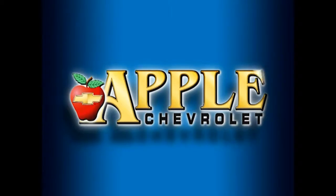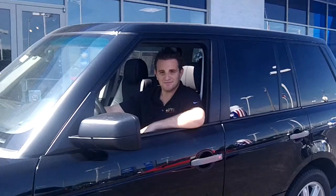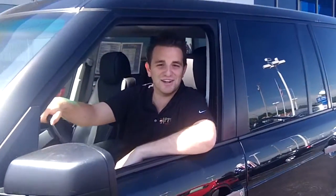When you're shopping for a Chevy, hit Apple Chevrolet. Hey Camille, this is Andrew Amos over at Apple Chevrolet in Tinley Park, Illinois.